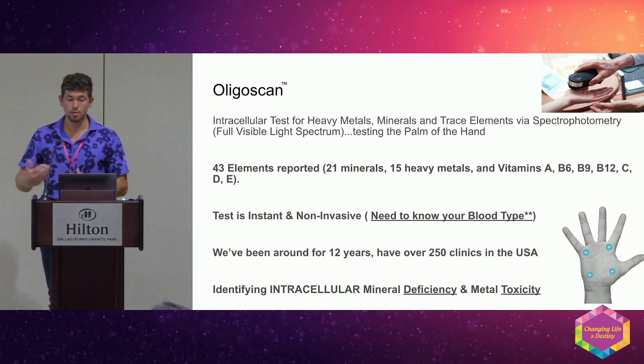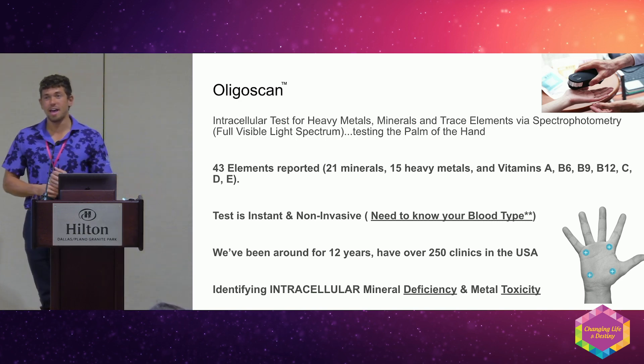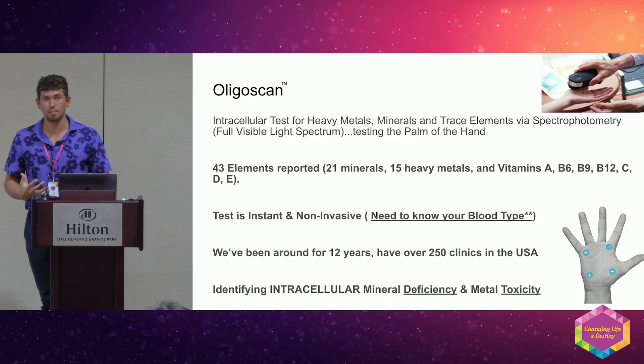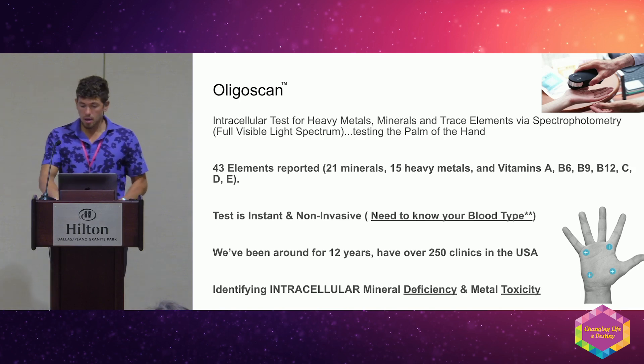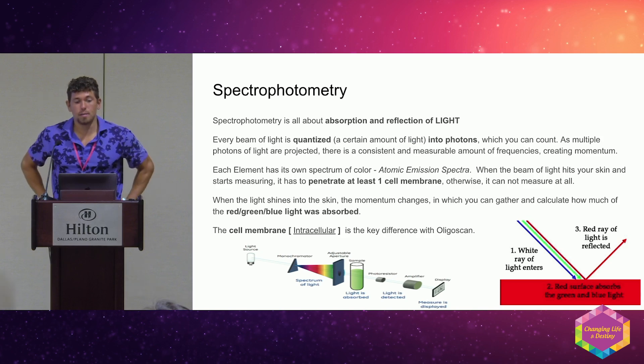I was in Hawaii working on a ranch, hunting wild rams and processing them. I realized I wasn't really serving my purpose or helping people, so I moved back to the mainland and started with OligoScan three years ago.